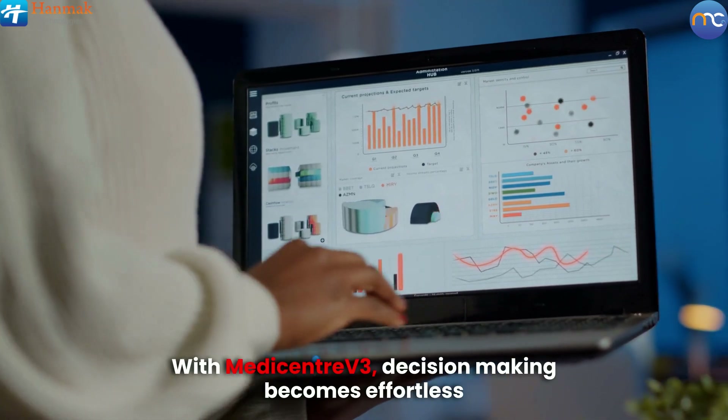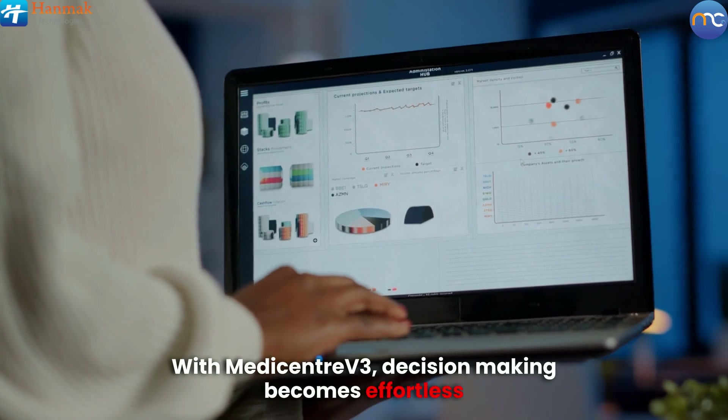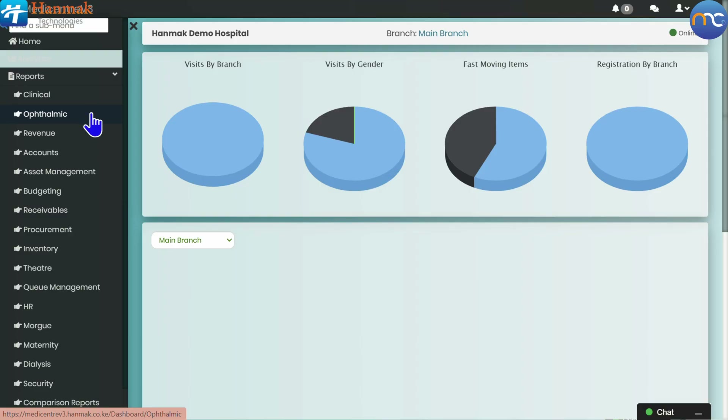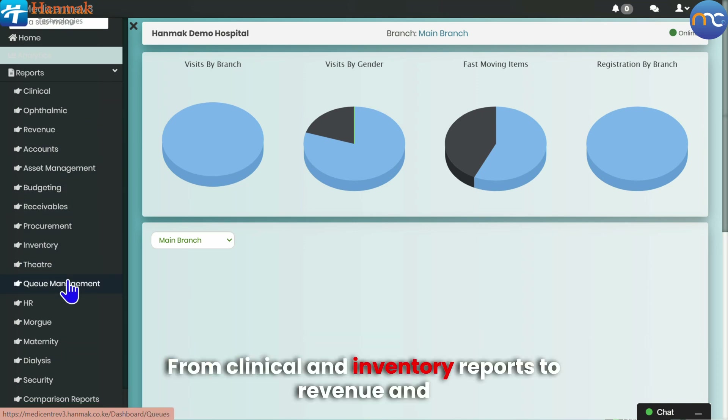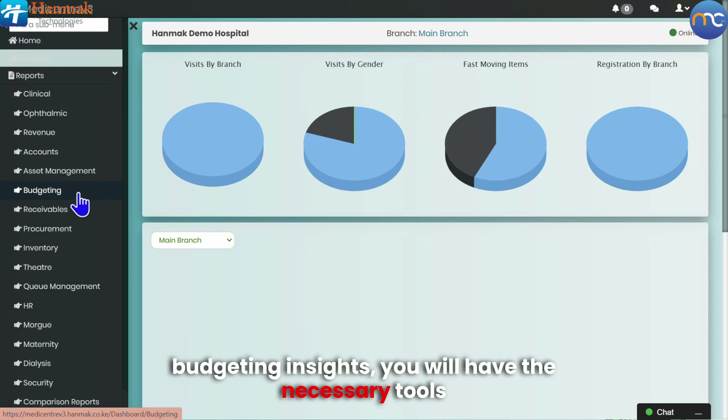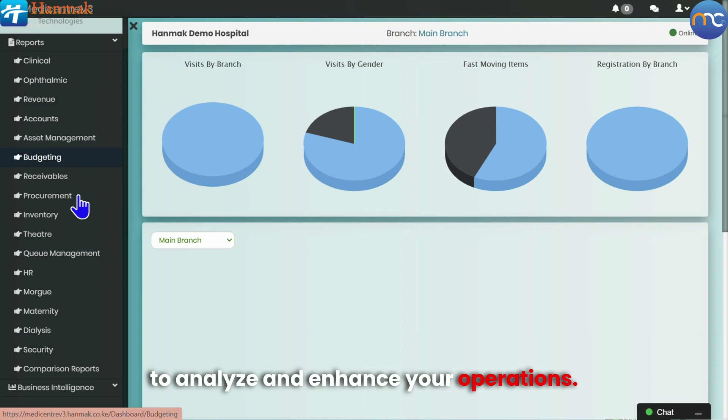With MediCenter V3, decision-making becomes effortless through a suite of comprehensive reports. From clinical and inventory reports to revenue and budgeting insights, you will have the necessary tools to analyze and enhance your operations.